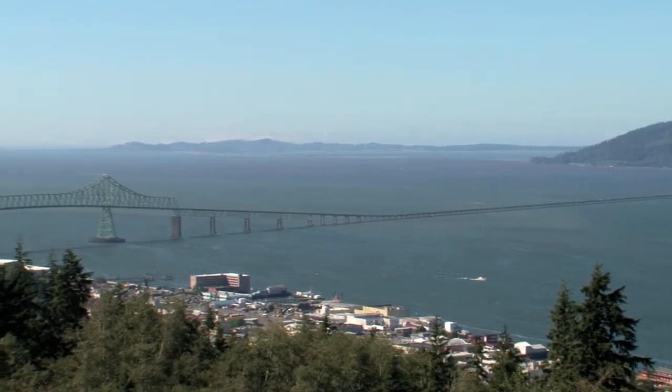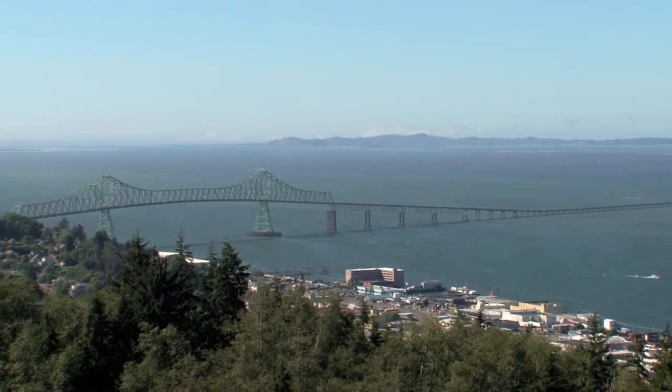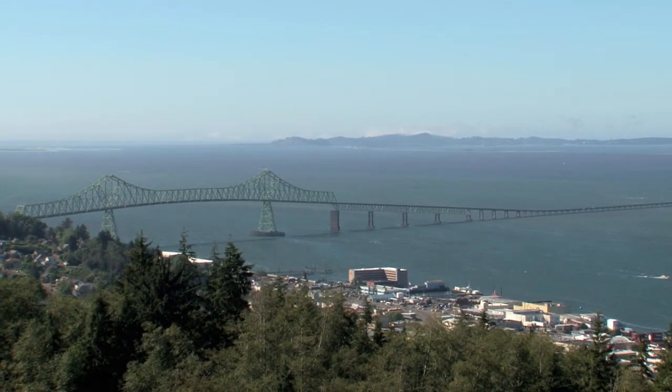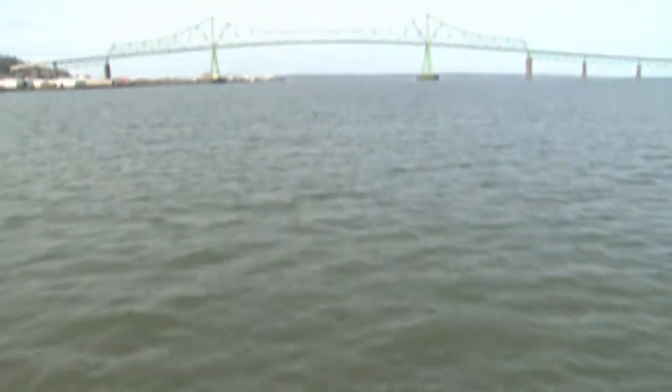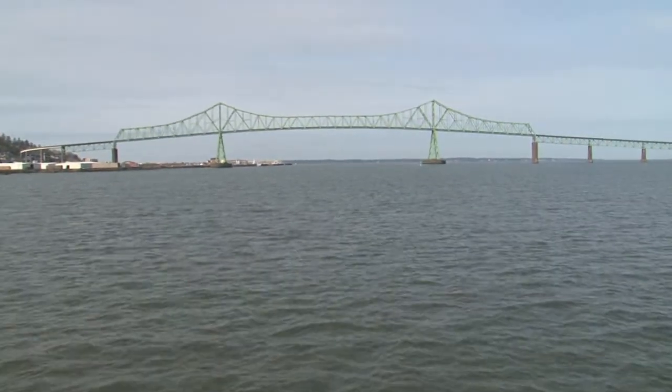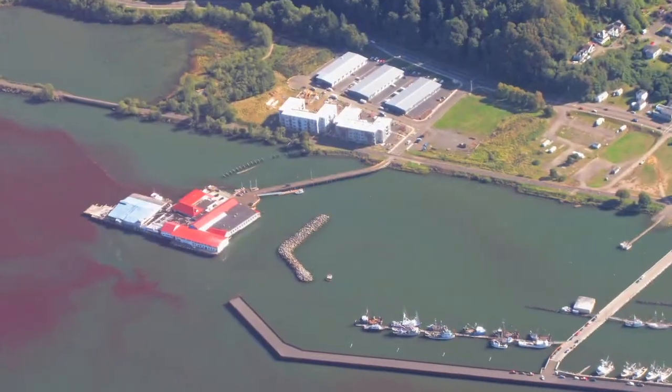The Columbia River Estuary, where the largest river in the Pacific Northwest meets the Pacific Ocean. Here in this complex ecosystem, a unique event happens every summer: large patches of non-toxic red water appear.